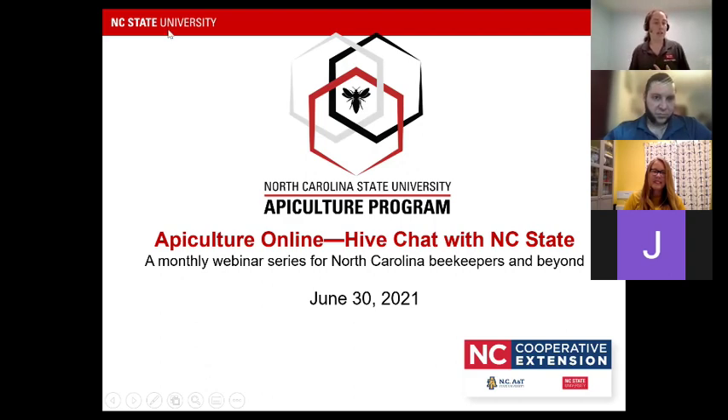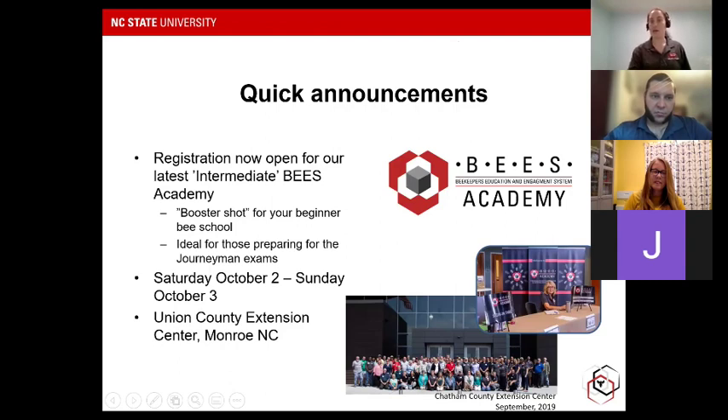Just a reminder that we are now holding these webinars once a month, on the last Wednesday of the month. Today is June 30th. A reminder: our registration is open for Bees Academy for this year. We had a pause on Bees Academy last year, so we're holding just one. These are classes meant for intermediate level learning and are a really great way to help prep for the journeyman exams. We're holding our single Bees Academy this year in October in Union County. Go check us out at ncsuapiculture.net — there is a link where you can register.